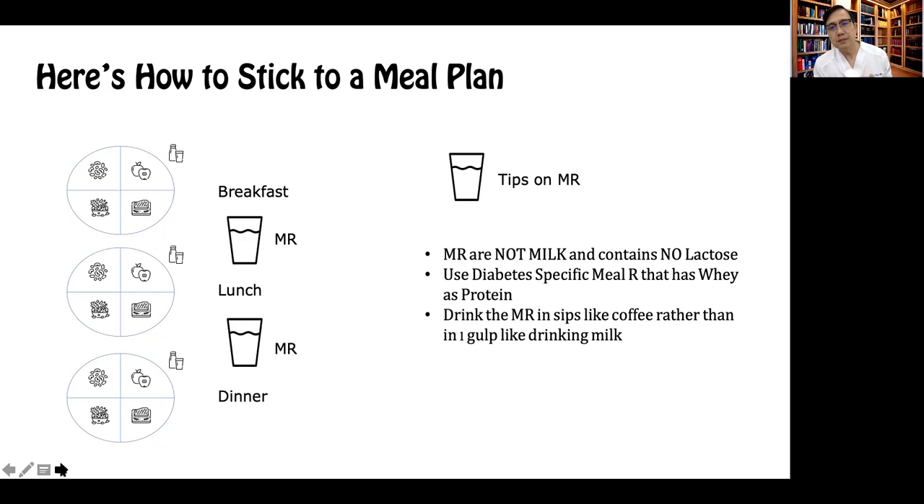You drink the meal replacement in sips, like coffee. This will allow the hunger hormones to stay low and not increase, because you trick your mind that you're taking something. As a result, you avoid craving for the next meal, instead of drinking that meal replacement in one go like drinking milk. One glass should be enough to sustain your needs and to make you feel full and not hungry prior to the next meal, plus the fact it is calculated in terms of its carb content.